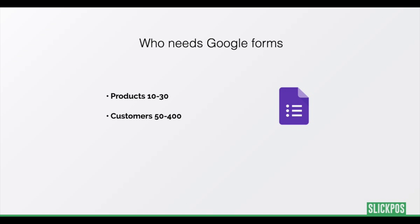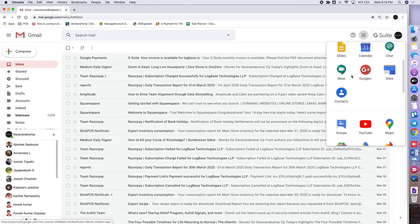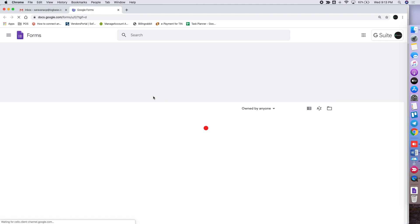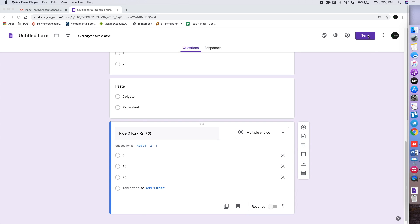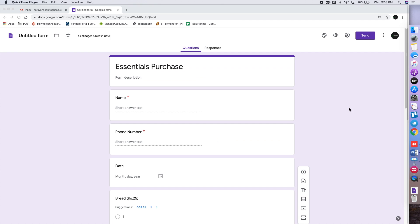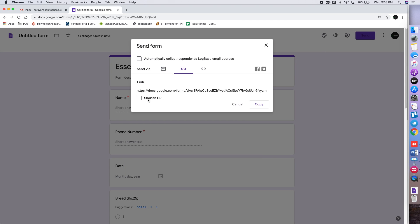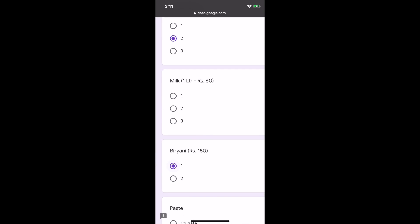Stores with 10 to 30 items and less than 400 customers can use Google Forms to manage orders. Go to your Gmail account and go to Google Apps from the top right corner. Create a form with details like name, phone number, date of pickup, and products as required by your store. Then share the form via SMS, WhatsApp, or social media to your customers to get the orders. The customers can fill up their purchase request and submit it.